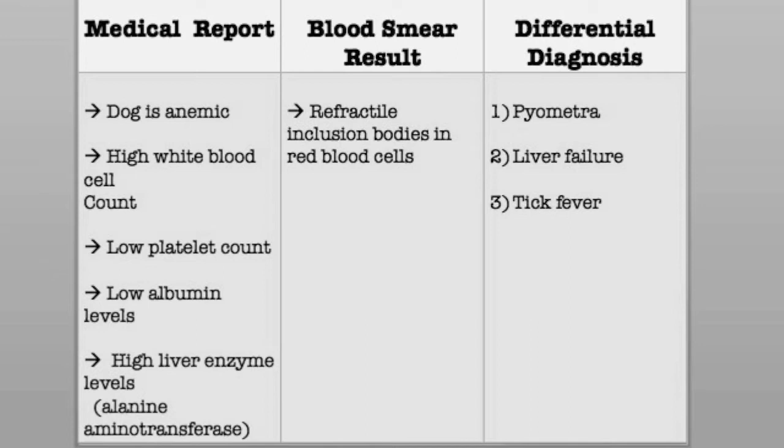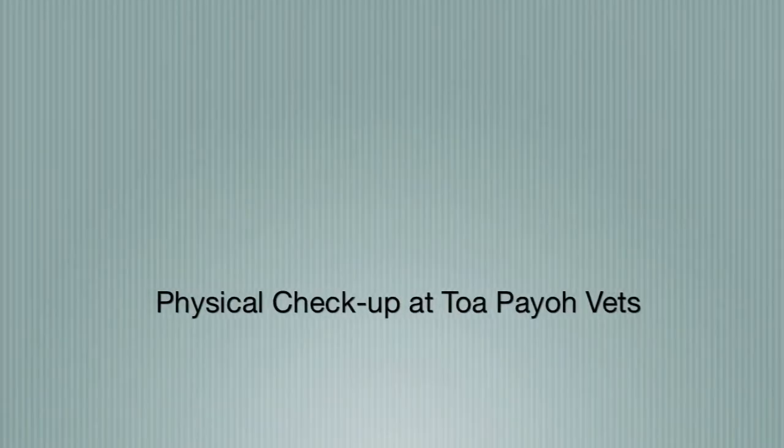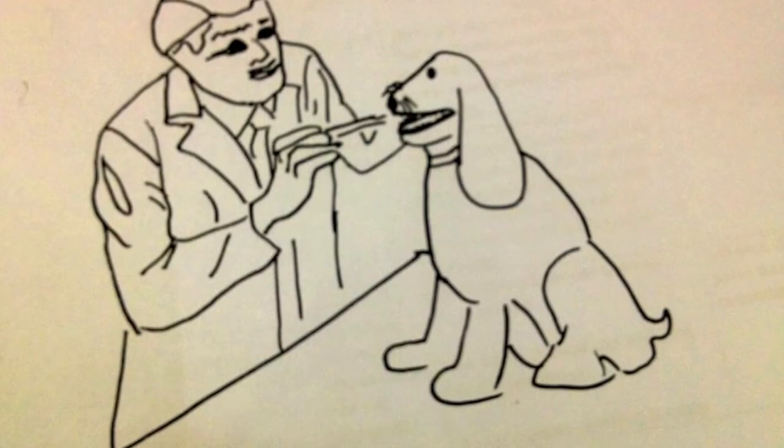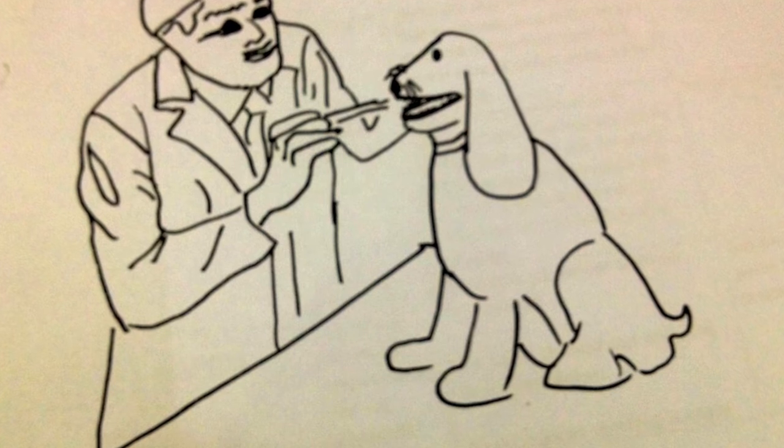Is there a cure for liver failure? I am so worried. Well, it depends on the cause of liver failure actually. Let me examine Snowy first. Dr. Chen examined Snowy and found that Snowy's sclera and skin is yellow, which is a sign of jaundice, possibly due to liver failure.